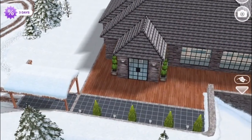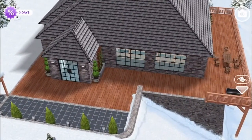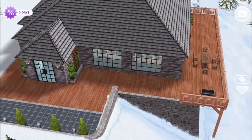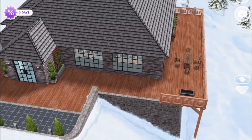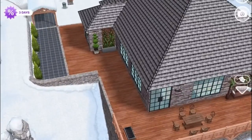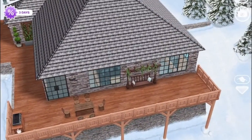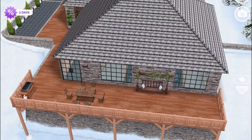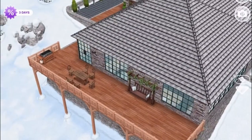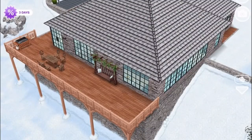I got inspired to do this design because for us right now it's getting to the end of winter — or at least I hope it's getting to the end of winter because I'm not really a cold weather person. I wanted to do one last winter inspired design before jumping into spring. I call this design the house in the mountain because, as you'll see, a lot of it is built inside a mountain.